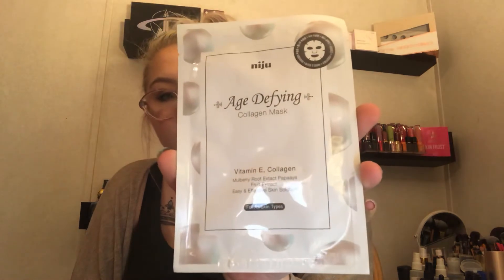The next one we got is Niju — I don't know how to pronounce that — an age-defying collagen mask with vitamin E, collagen, mulberry root extract, and papaya fruit extract. It's an easy and effective skin solution for all skin types. This says you could have received one or the other; we got the age-defying one, and the other option was a brightening one.